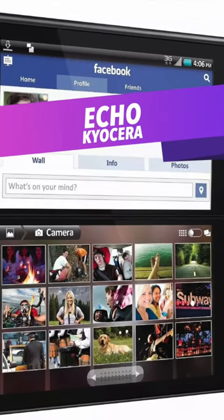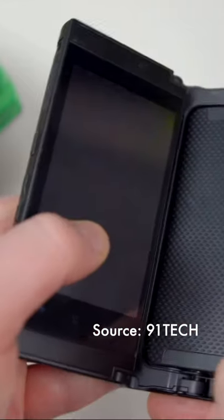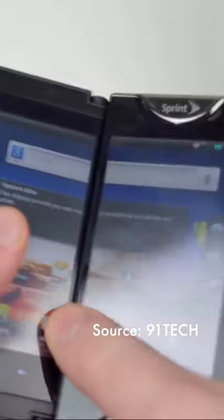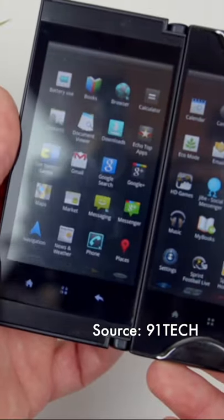Second is the Kyocera Echo, which was actually quite an innovative phone back in 2010, with not just one but two displays. Unfortunately, with an asymmetrical bezel, questionable chrome detailing, and a form factor that made the Nintendo DS look slim, there's no wonder as to why you don't hear much from Kyocera today.